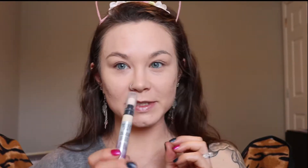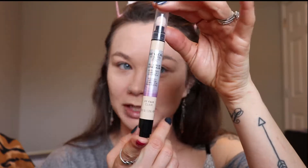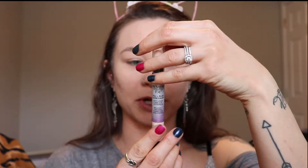I'm going to use a different concealer. I found this and wanted to try it — Fill and Blur by Revlon Youth FX. I got it in the color Fair. I have never used this, nor have I ever used a product like this.